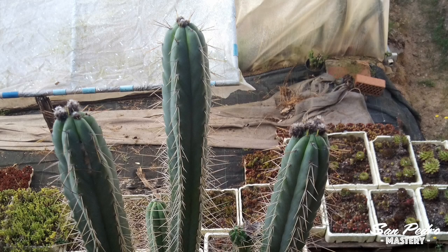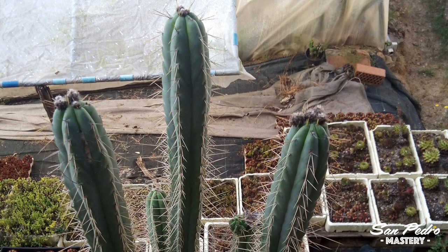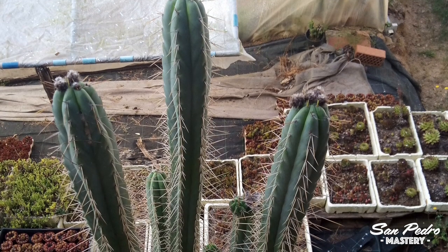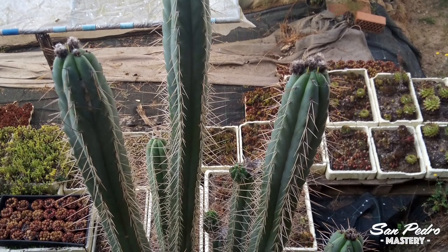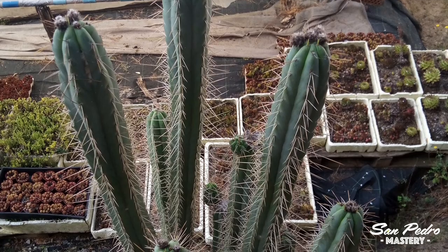I was emailed this photo and asked if I would be interested to buy some cuttings. This Bolivian torch has ferocious spines, hence the name Tiburon, which stands for shark in Spanish, and is also the Spanish title of the movie Jaws. The spines of Tiburon can reach 4 inches in length, especially lower down on the stems.